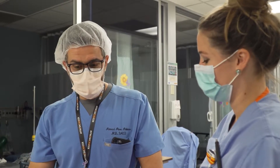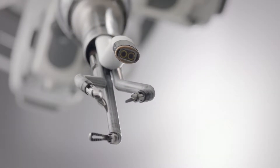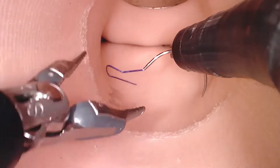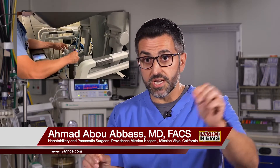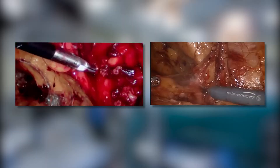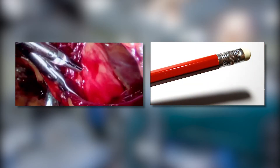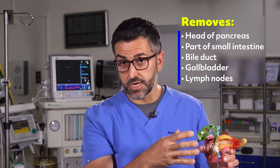But surgeon Ahmad Abu Abbas is not going to let that happen. He used a new state-of-the-art robotic Whipple procedure to laparoscopically remove Don's cancer. It's like driving a machine, and I sit on the machine, and actually every move I do, it translates into a movement in the robot. The Whipple procedure creates tiny incisions in the abdomen, about the size of a pencil head, to reach the pancreas. For cancers in the head of the pancreas, it entails removing the head of the pancreas with all the other organs and doing all that reconstruction.